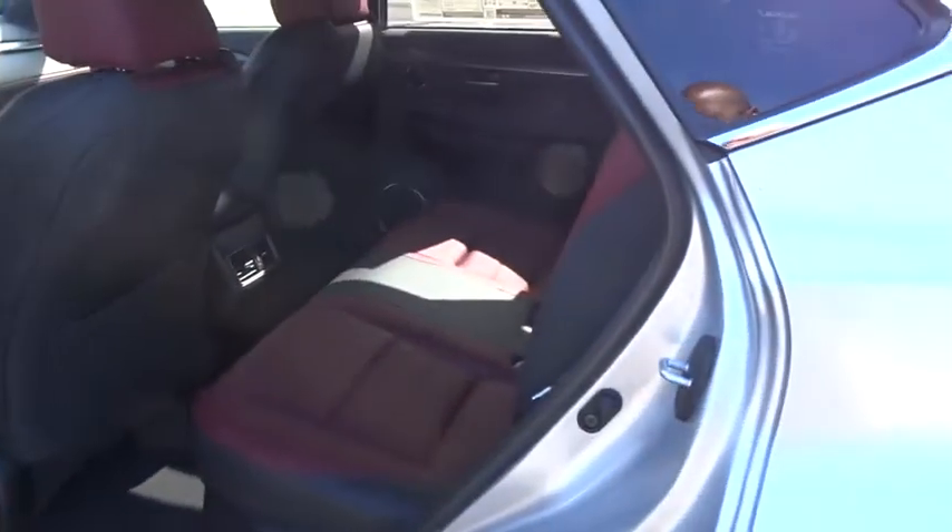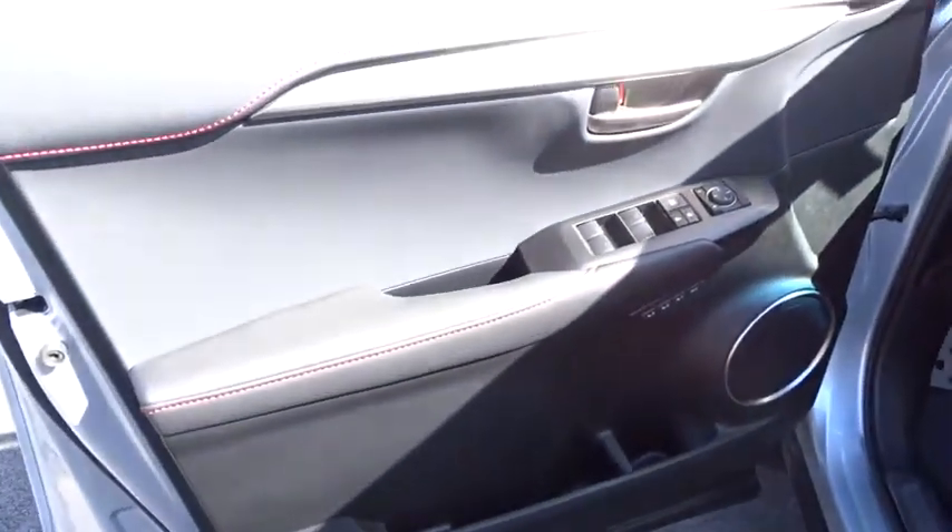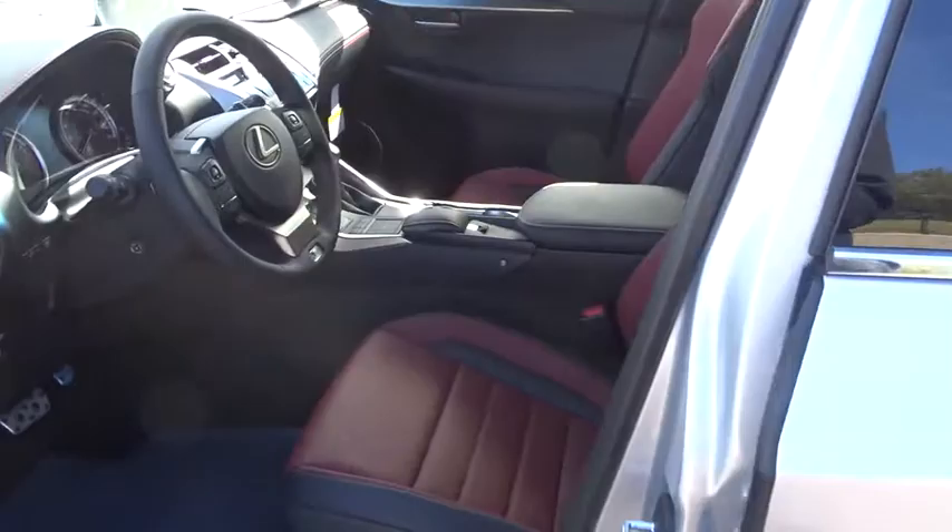Bluetooth, leather-wrapped steering wheel, power steering, adjustable steering wheel, cruise control, auto-dimming rear-view mirror, keyless start, four-wheel disc brakes, aluminum wheels, floor mats, AM-FM stereo radio.